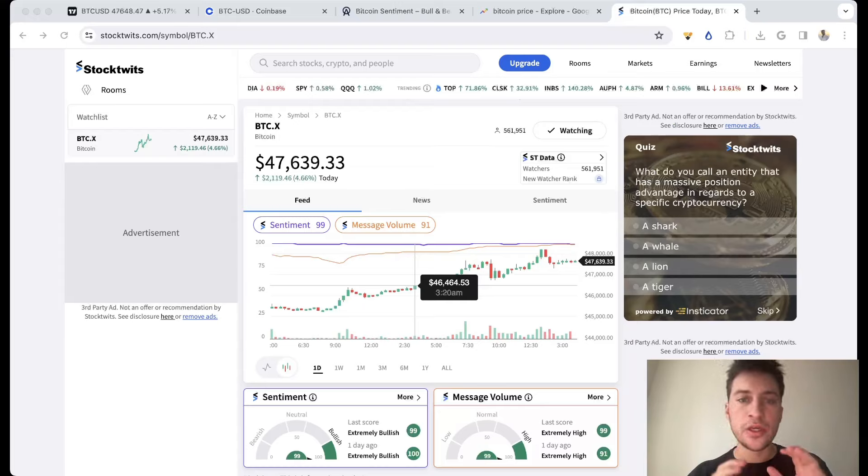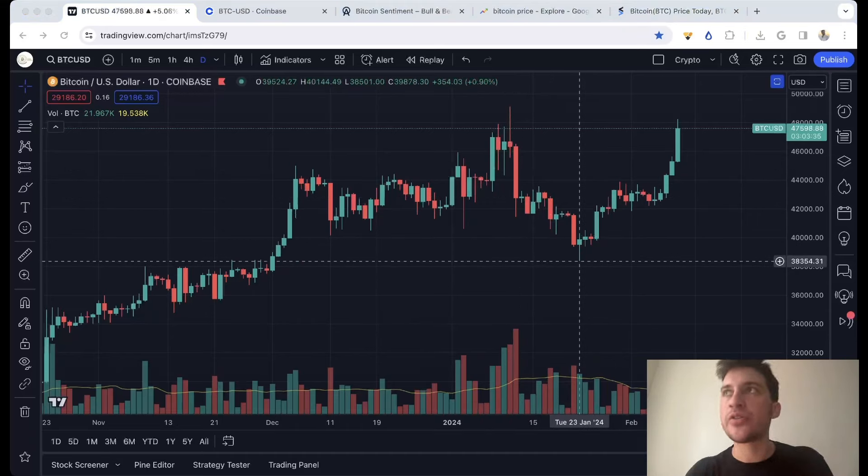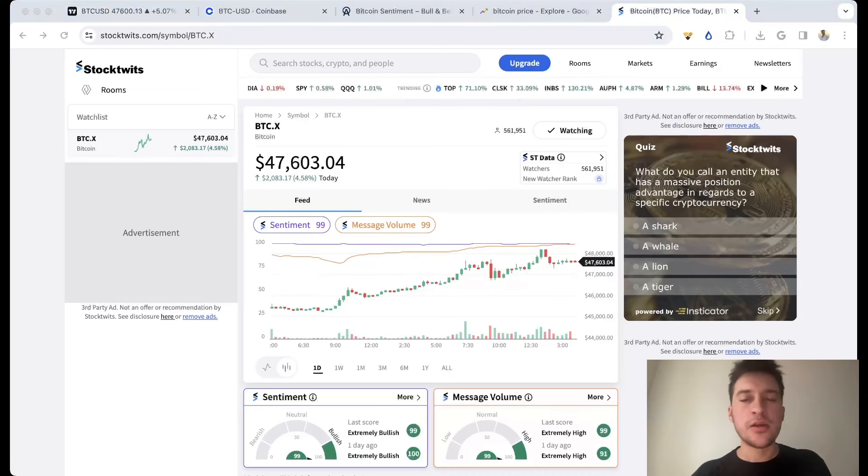The first tool I like to use is StockTwits — here's a quick primer. There are two metrics: sentiment score and message volume score. Both oscillate from 0 to 100. A sentiment score of 100 means everyone is bullish on Bitcoin on this website; a score of 0 means everyone is bearish. A message volume of 100 means this is the most messages Bitcoin has had in a given period; a score of 1 or 2 means absolutely no one is talking about Bitcoin. What I like to do is buy when I see very high message volume and very low sentiment — a lot of people talking and most of that talk is very bearish, like mentions of Bitcoin being a scam or going to 36k or 30k.